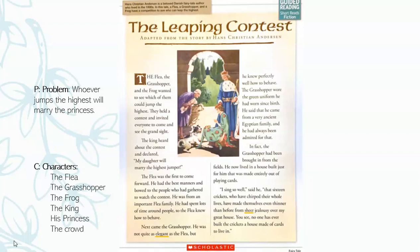Next came the grasshopper. He was not quite as elegant as the flea, but he knew perfectly well how to behave. The grasshopper wore a green uniform he had worn since birth. He said that it came from a very ancient Egyptian family, and he had always been admired for that. In fact, the grasshopper had been brought in from the fields. He now lived in a house built for him that was made entirely out of playing cards. 'I sing so well,' he said, 'that sixteen crickets, who have chirped their whole lives, have made themselves thinner than before from sheer jealousy over my great house. No one has ever built the crickets a house made of cards to live in.'